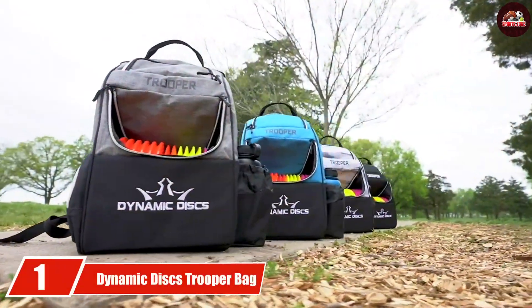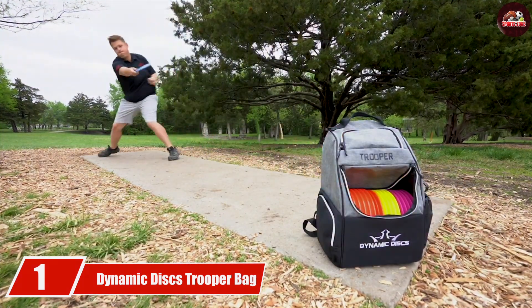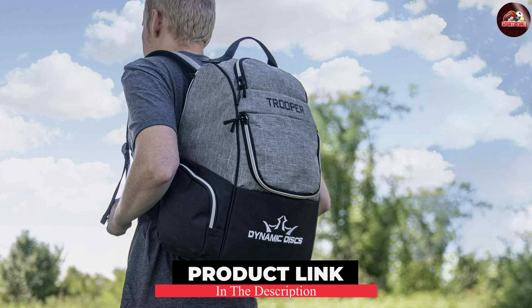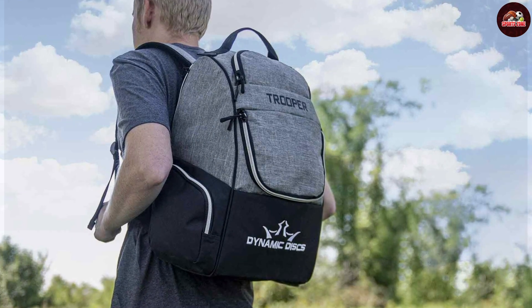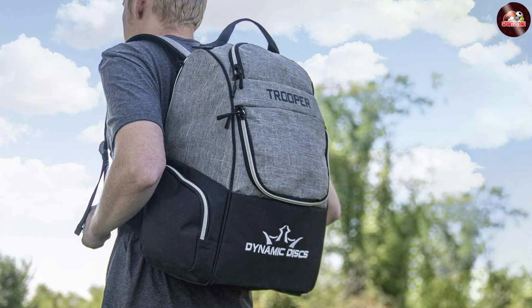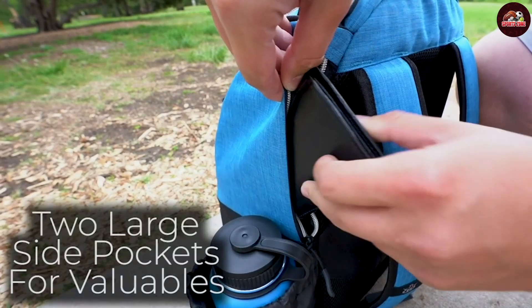At the first position, we have the Dynamic Discs Tropa Bag. This bag is a fantastic option for players seeking a perfect blend of durability and style. With its spacious main compartment, this bag can hold up to 18 discs, making it ideal for casual rounds or more competitive play. The Tropa Bag is crafted from high-quality materials that ensure its longevity, resisting wear and tear from daily use.